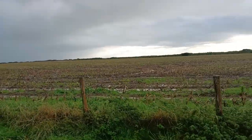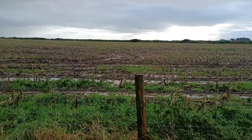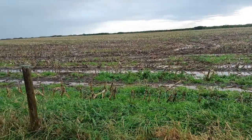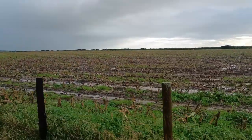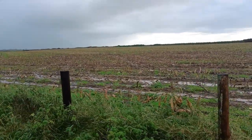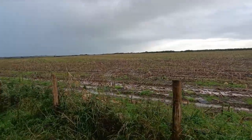So what you're looking at here is a field. To be honest with you, it looks like the rice fields of Cambodia or somewhere, with it being so flooded. Anyway, this is a disused World War II airfield.